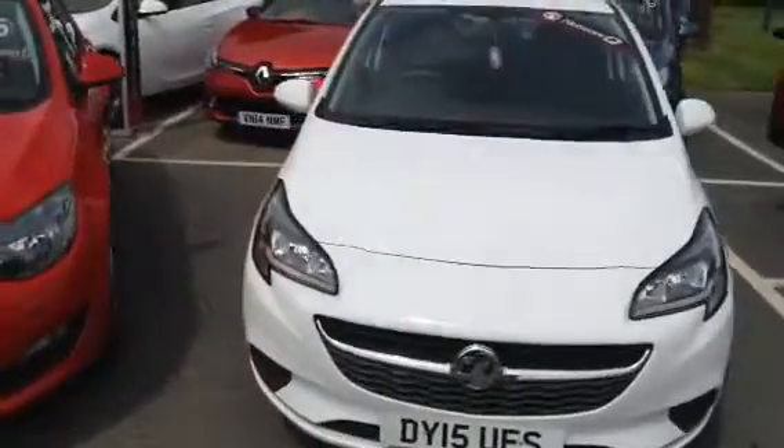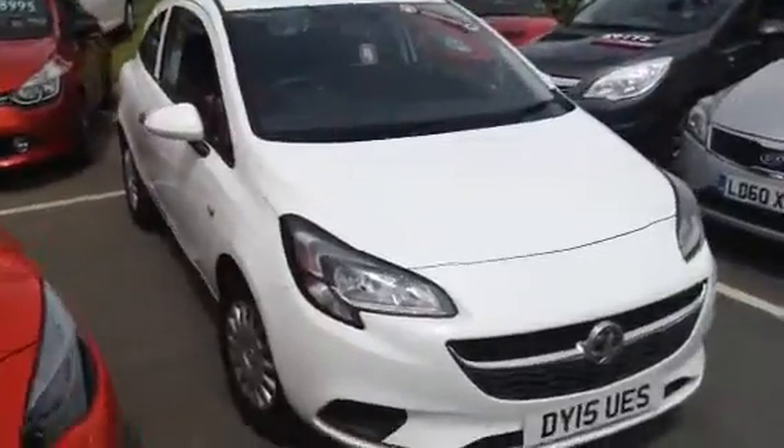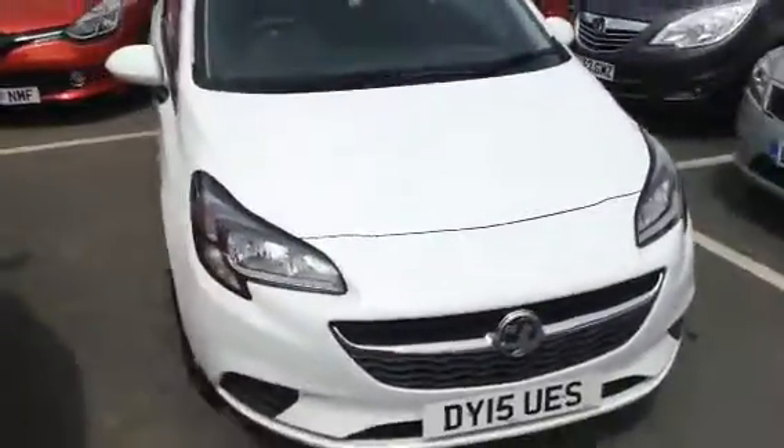Hello again Mr Dillo, it's Jack Evans from Bayless Vauxhall. I thought I'd just put a video together to show you the car again and just go over some of the key features and benefits of this car.